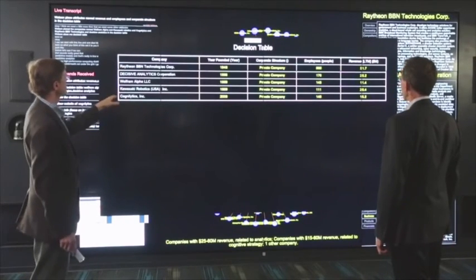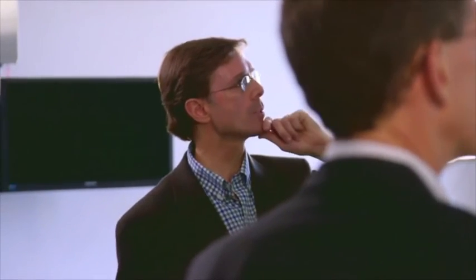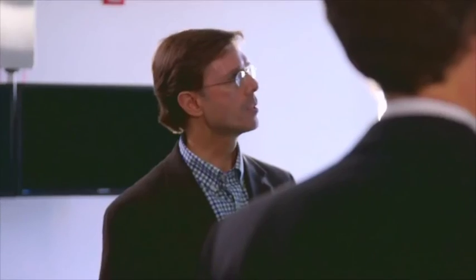Watson, place the attributes named Revenue, Employees, and Corporate Structure in the decision table. Okay. So now we've got this side-by-side comparison. What do you think? Watson, give me a suggestion.